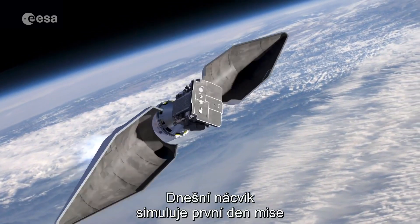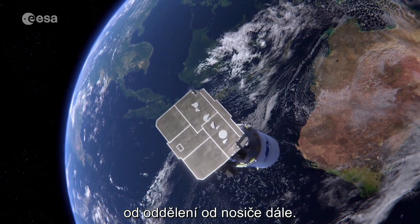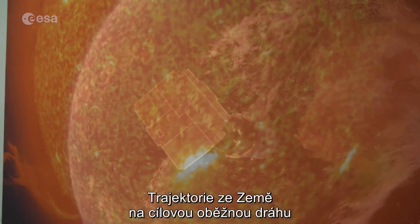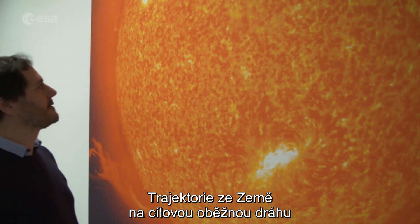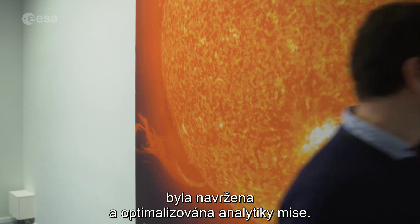Today's simulation rehearsed the first day of the mission from the separation from the launcher onwards. The trajectory required to get from the Earth to observe the Sun has been designed and optimised by the mission analysts.